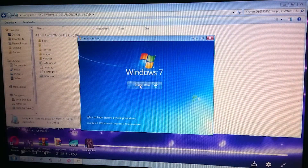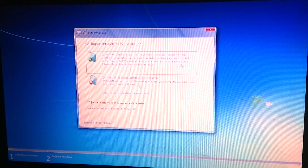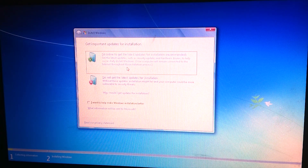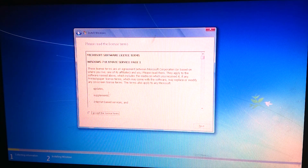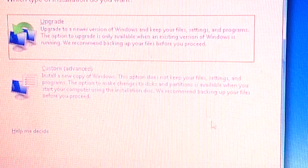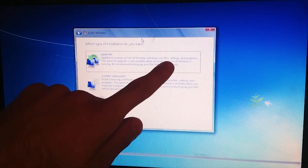I click 'Install Now'. On the next screen, 'I want to help make Windows installation better' is unchecked, and I click 'Do not get latest updates for installation'. I accept and choose to install a new version of Windows and keep my files, settings, and programs — that's exactly what I want.